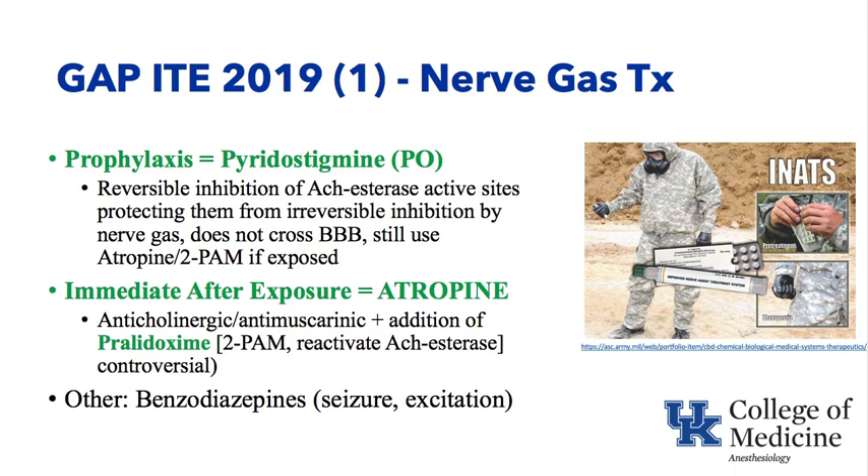If you're protecting the acetylcholinesterase with prophylactically administered oral pyridostigmine before nerve gas exposure, and then you are exposed to the nerve gas, there would be less chance that the nerve gas could irreversibly inhibit the acetylcholinesterase. Pyridostigmine does not cross the blood-brain barrier, similar to neostigmine. Remember, physostigmine does cross the blood-brain barrier and is used for treatment of central anticholinergic syndrome — it's called antilirium. Pyridostigmine is also used in patients with myasthenia gravis. Prophylactic pyridostigmine can be used before exposure to a nerve gas, but if you were exposed, you're still going to use atropine and 2-PAM.